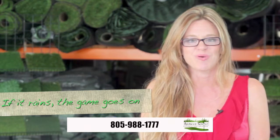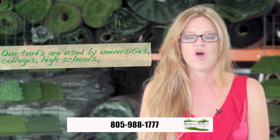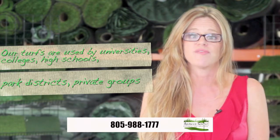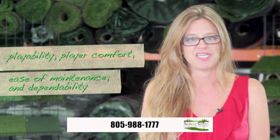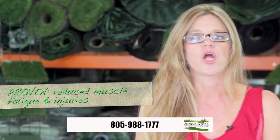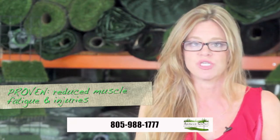Plus, if it rains, the game goes on. Our synthetic turfs are used by universities, colleges, high schools, park districts, and private groups — geared for playability, player comfort, ease of maintenance, and dependability. And most importantly, proven through testing, our grass provides lowered levels of muscle fatigue and reduced injuries.